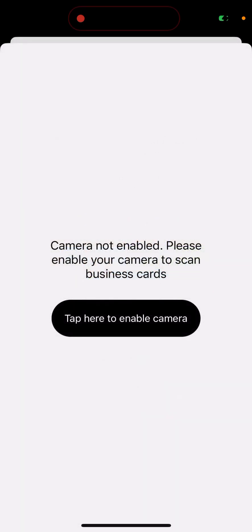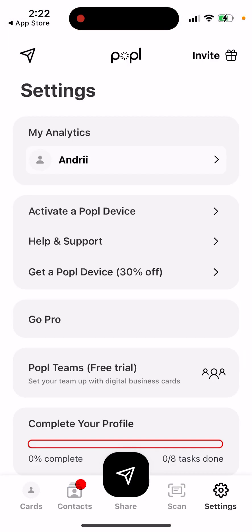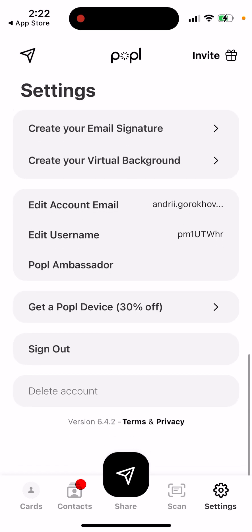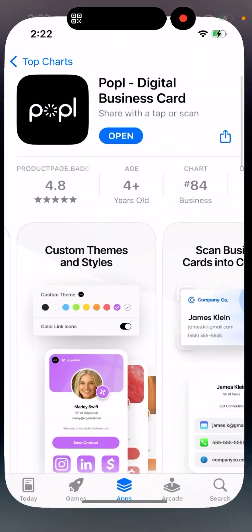You can also just scan it, and then you have all of these settings. It's a pretty cool and quite convenient idea.